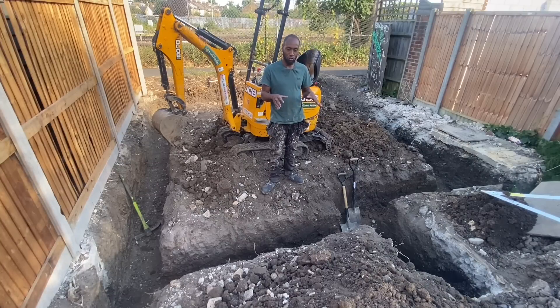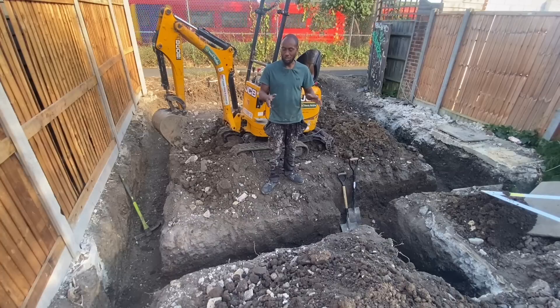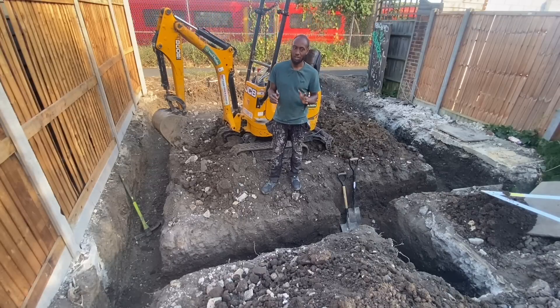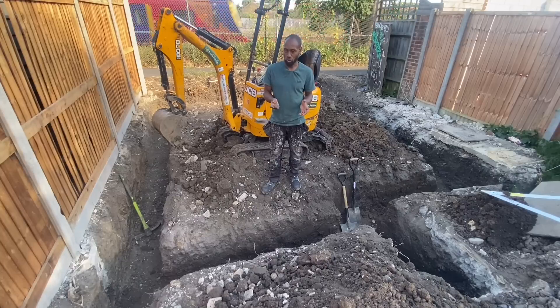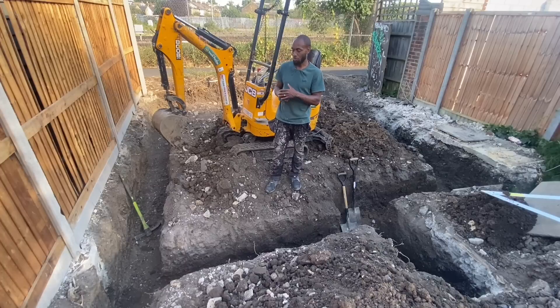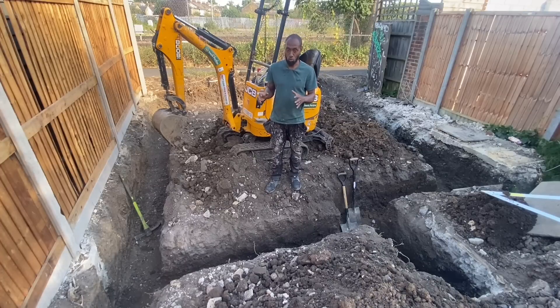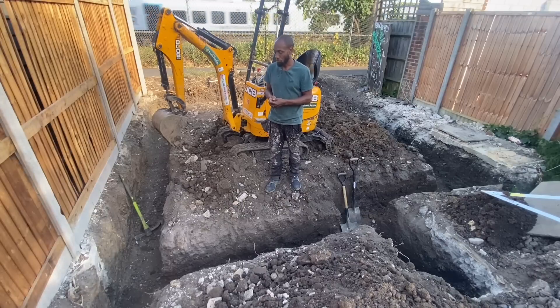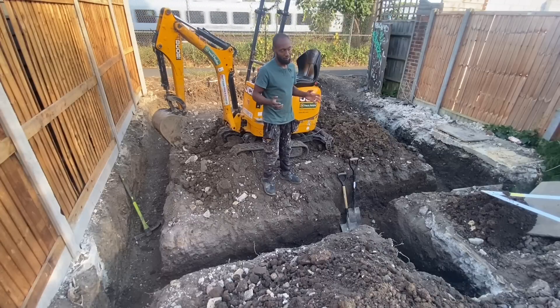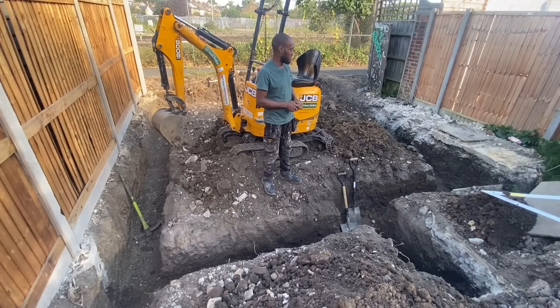However, garden offices are actually more work than an extension — or more materials at least. With a typical kitchen extension you have three walls, but with a garden office we're building all the way around with four walls, so it's a lot more concrete, a lot more blocks, more insulation — about a quarter more of everything. So it ends up being significantly more materials for a garden house like this.